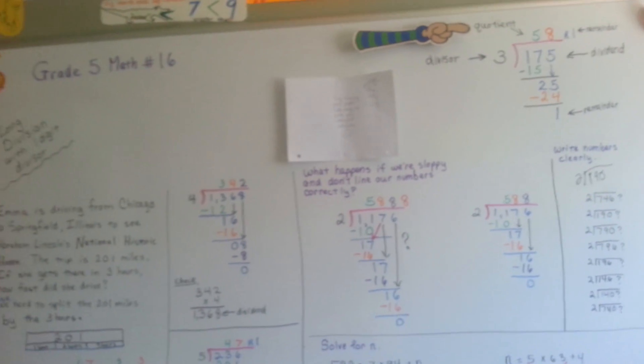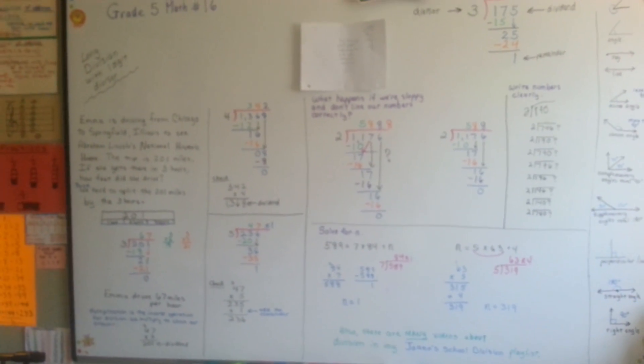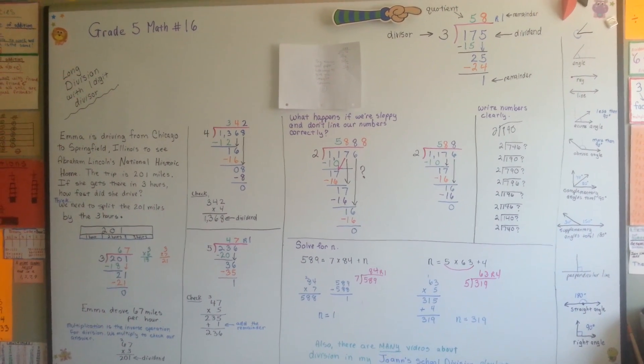That's long division with one-digit divisors. I hope I was able to help you. Remember, long division isn't hard — it's just long. See you next video; I'm going to talk about two-digit divisors. Bye!